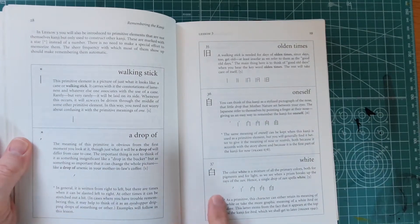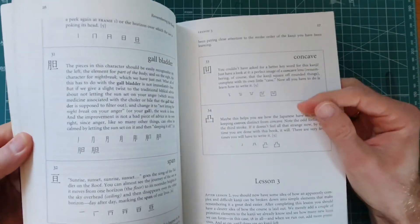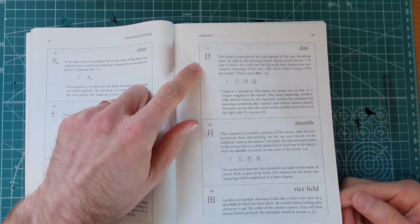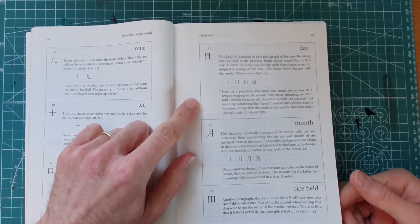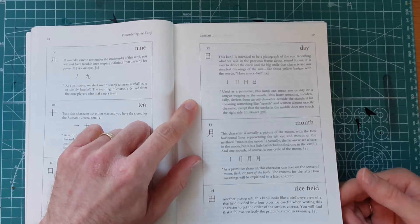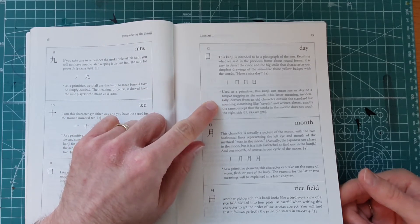For example, the basis of this character is the character for the sun. This kanji is intended to be a pictograph of the sun. It's easy to detect the circle and the big smile that characterize the simplest drawing of the sun — like those yellow badges with the words 'have a nice day.' Used as a primitive, this kanji can mean sun, or day, or a tongue wagging in the mouth.